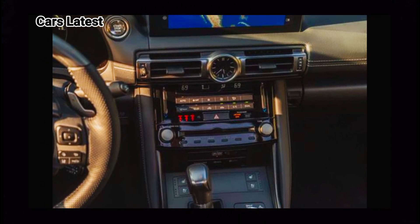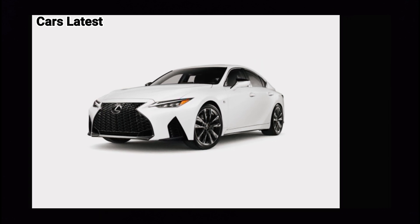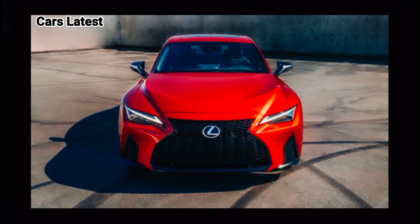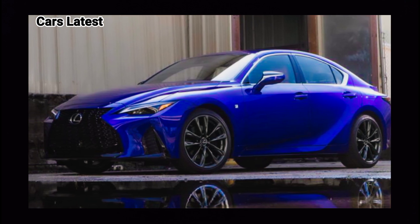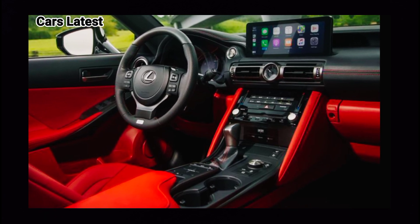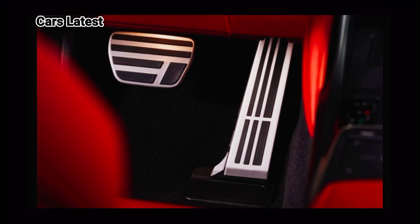As a luxury vehicle, the new 2024 Lexus IS carries a powerful engine on the base model — a 2.0L turbocharged four-cylinder capable of generating 241 horsepower and a maximum torque of 258 lb-ft. The power is driven through an 8-speed automatic transmission with paddle shifters.